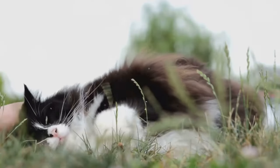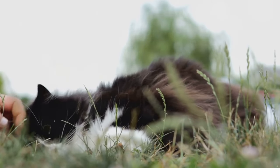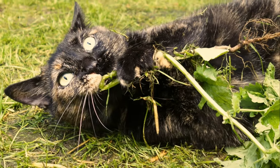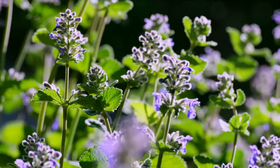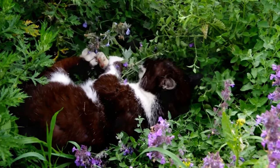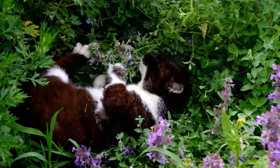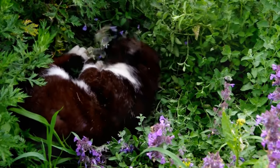The answer lies in a fascinating compound called nepetalactone. Catnip, known scientifically as Nepeta cataria, possesses a secret weapon that can turn even the most serious feline into a frisky furball — a volatile compound called nepetalactone. Nepetalactone is a terpenoid, which means it's a type of organic compound produced by plants. When your cat sniffs, licks, or chews on catnip, the nepetalactone molecules enter their nasal tissue and bind to the olfactory receptors. This triggers a neural response that sends signals to the brain, stimulating the sensory and motor regions.